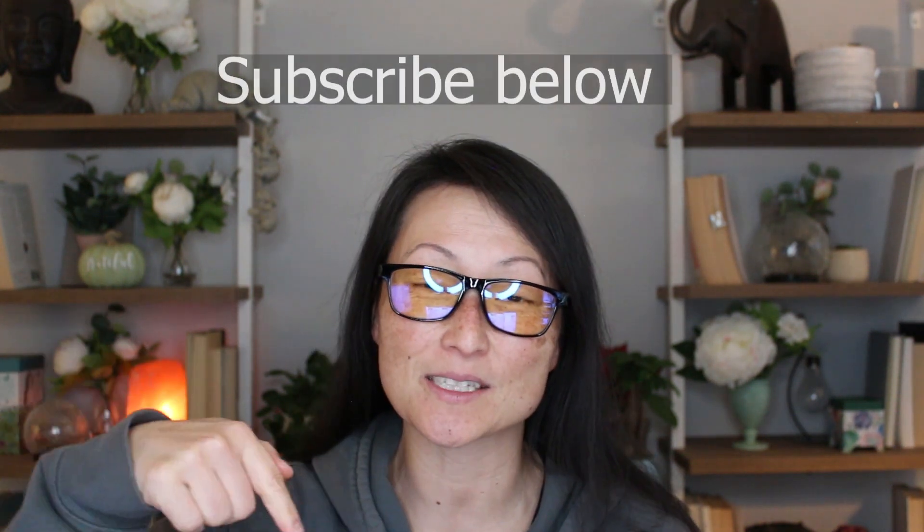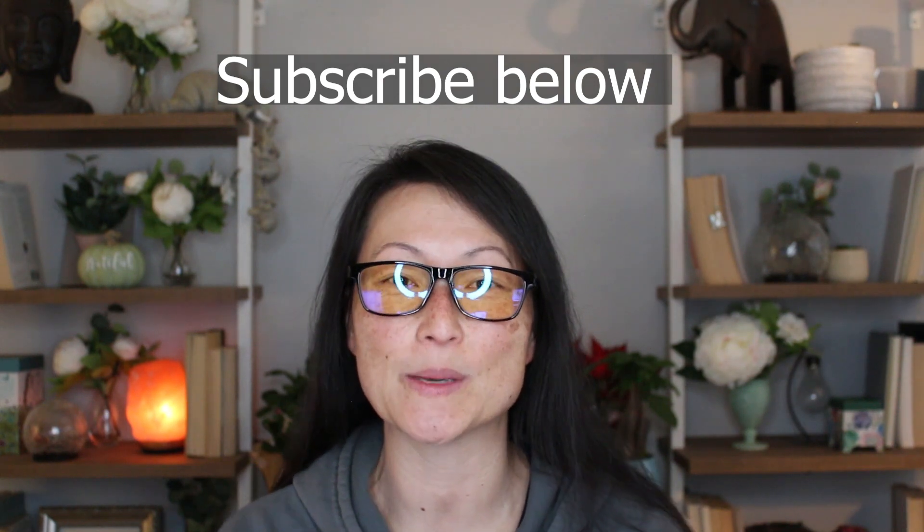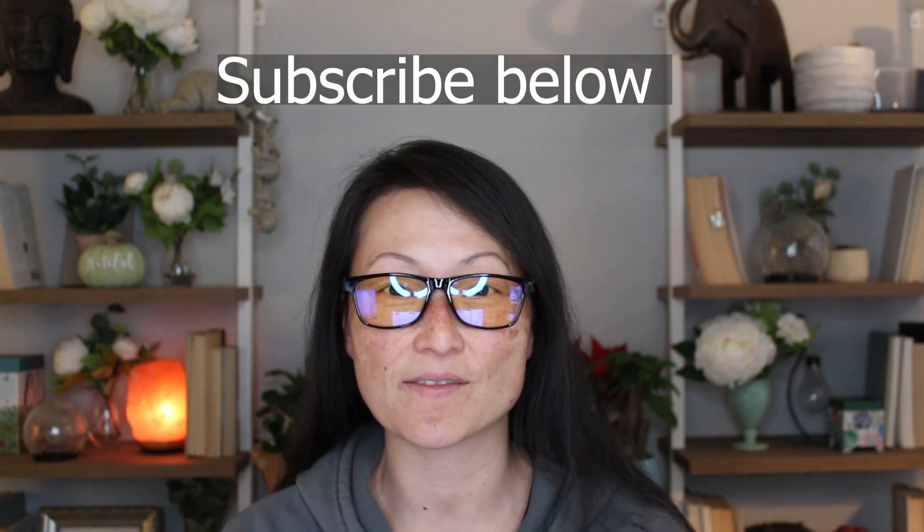Hello, Mia DeBolt here, bringing you more transparency in trading. I'm so happy that you're here still following me in my journey. If you're new to this journey, hit the subscribe button and you can follow me along as I get my seven-figure funding.